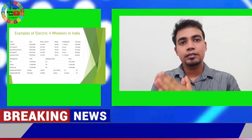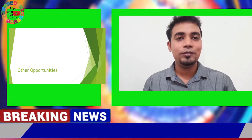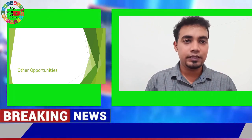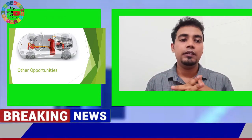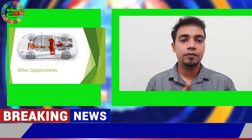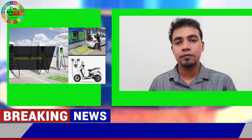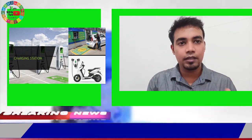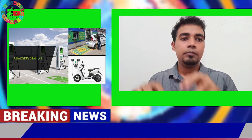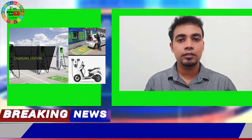Let's discuss opportunities for entrepreneurs. One major opportunity is charging stations — at present we have fuel filling stations, and in the future they will definitely be replaced by electric vehicle charging stations. The next opportunity is retrofitting, where an existing petrol or diesel car is converted into an electric car by installing a motor, battery, and inverter. This segment is actually booming in the present day.